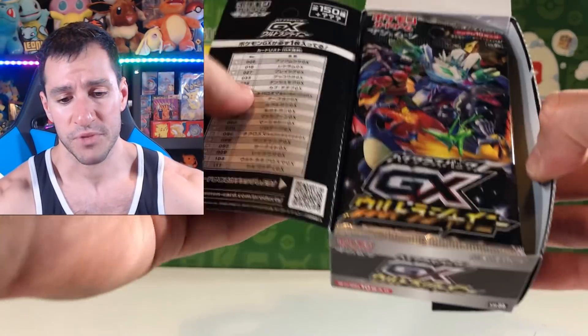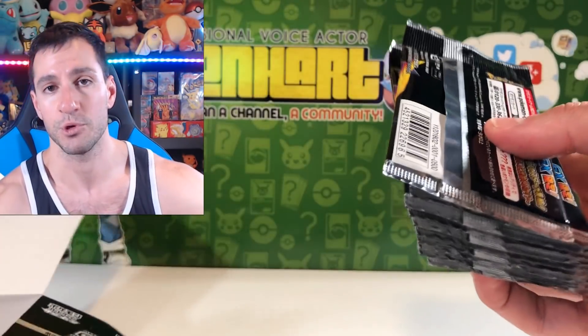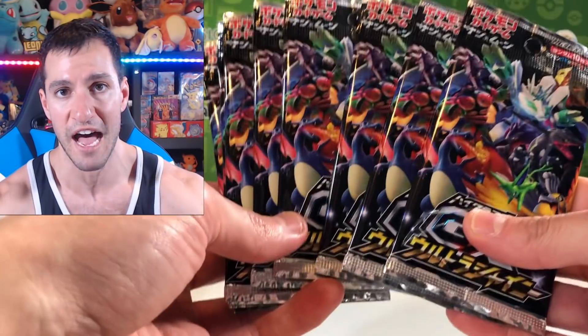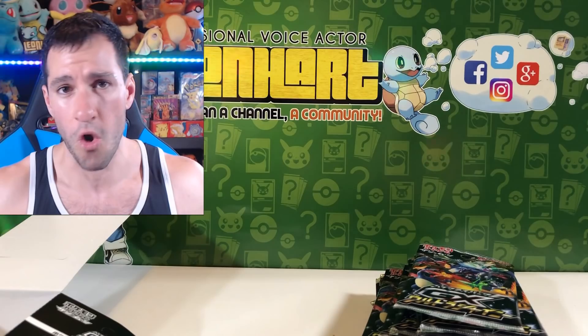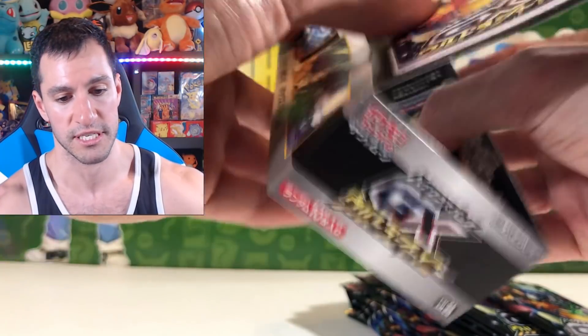This is different from a regular Japanese booster box like the Tag Bolt box — it includes 10 booster packs with 10 cards each instead of the usual 5 per pack. The artwork on each pack is the same — there's the Charizard, it's so nice. Boxes like this cost around $90 to over $100 depending on whether you get it shipped from Japan or from a U.S. seller. Let's fold the box over for a cool background.